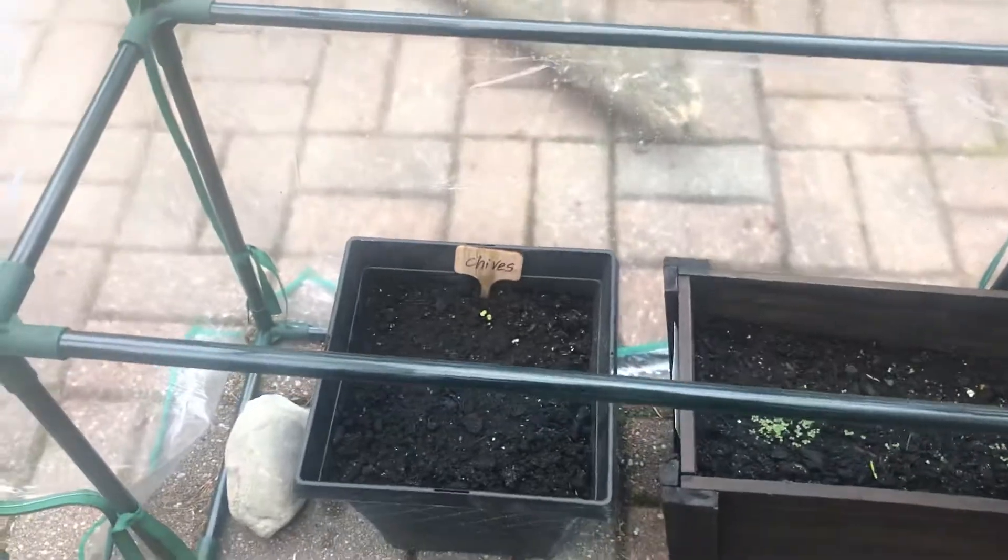Good morning guys. I'm taking you into my greenhouse and just want to show you some of my herbs I'm growing.